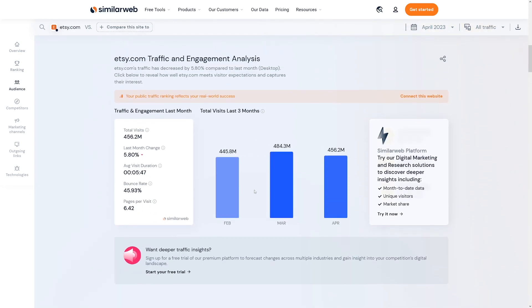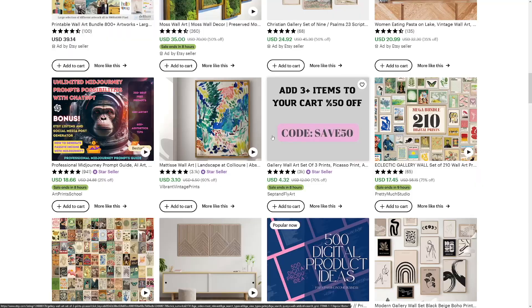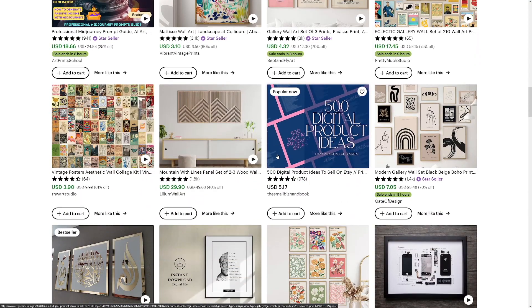Have a look at this — Etsy.com has nearly half a billion total visits. That's half a billion people coming to this platform to buy something, and it's a constant number every month. 55% are coming from the United States, 8% from the United Kingdom, and 5% from Canada — meaning you have the highest buying power on this platform, since those countries have the most money.